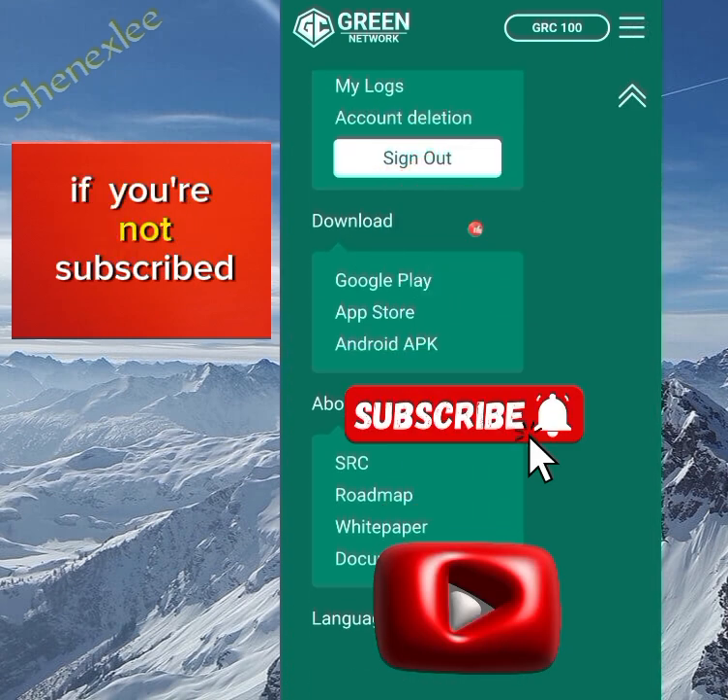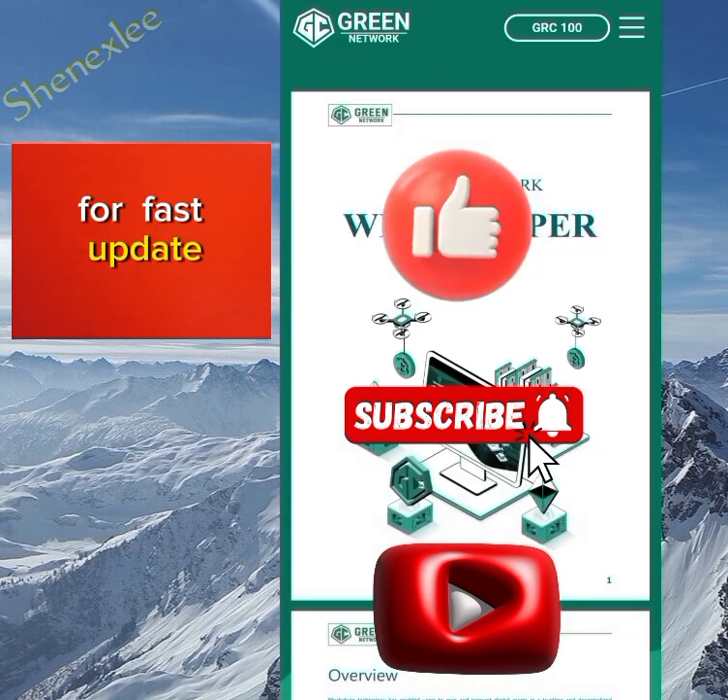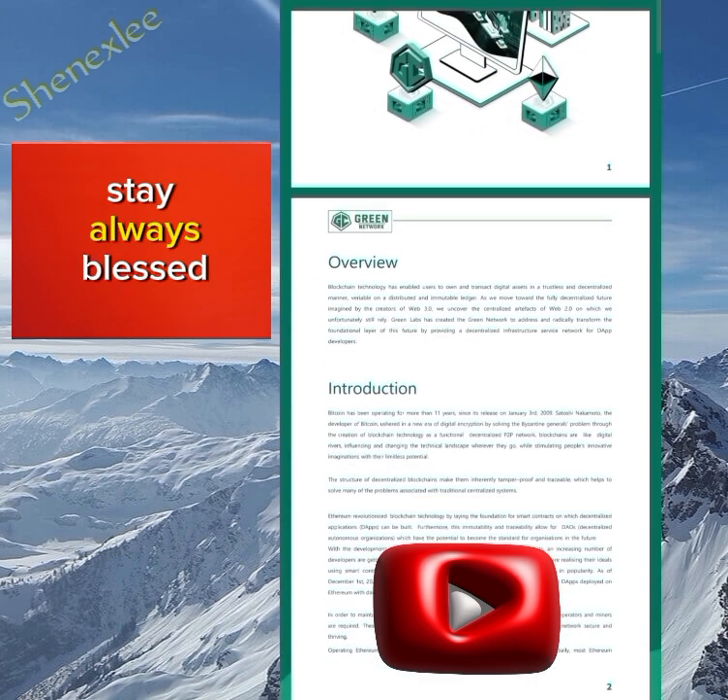If you liked the video, subscribe if you're not subscribed yet, and join the Telegram channel for fast updates. See you all in my next video — stay always blessed.